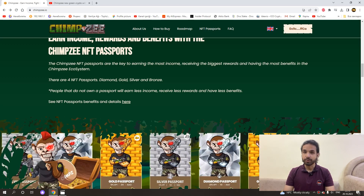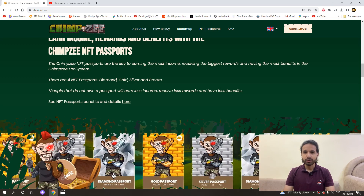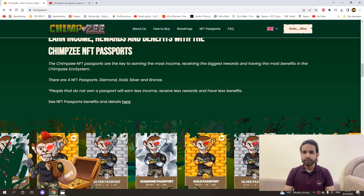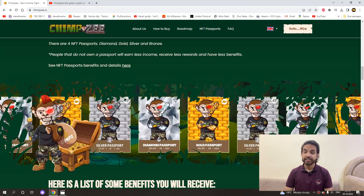There are four NFT passports: Diamond, Gold, Silver, and Bronze. People who do not have a passport will earn less income, receive fewer rewards, and receive fewer benefits. You can see the NFT passport benefits and details on the project page.